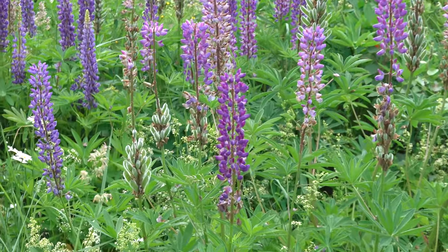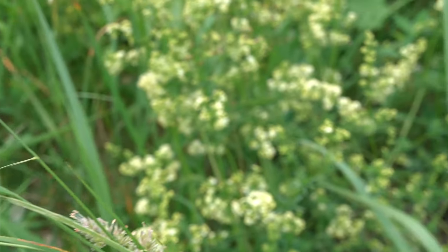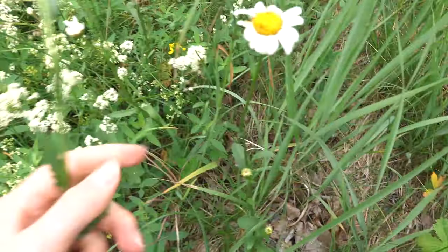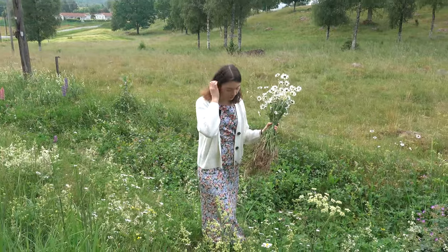Now that we have the birch to set the structure of the midsummer pole and the crowns, we need flowers to decorate them. We've taken the car out and started picking some flowers here by the side of the road to see what we can find.